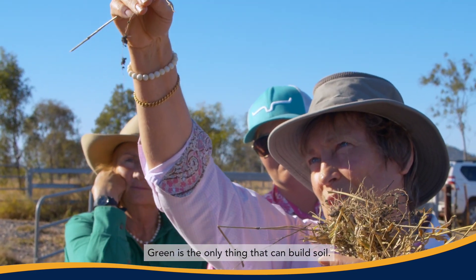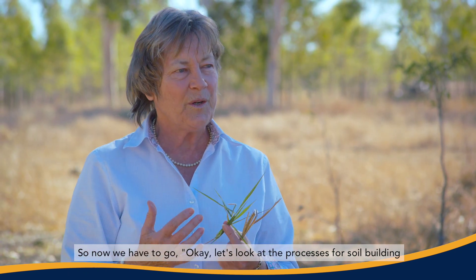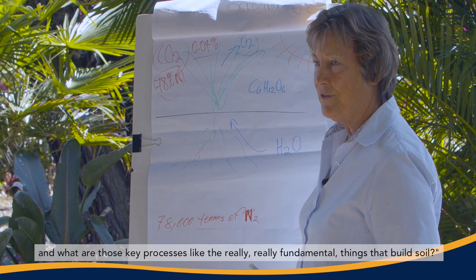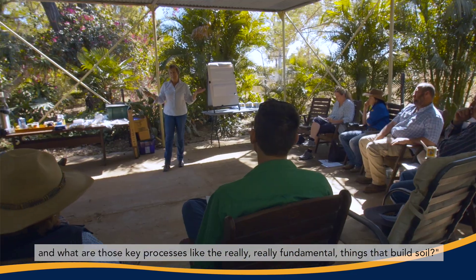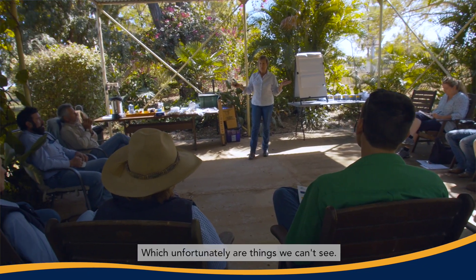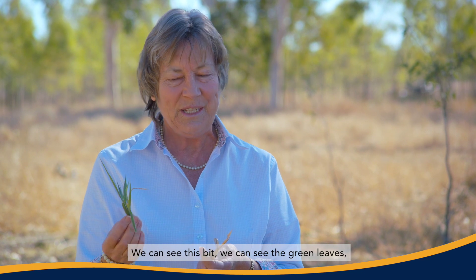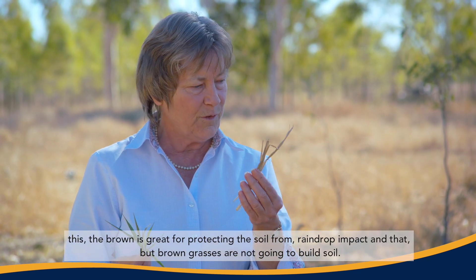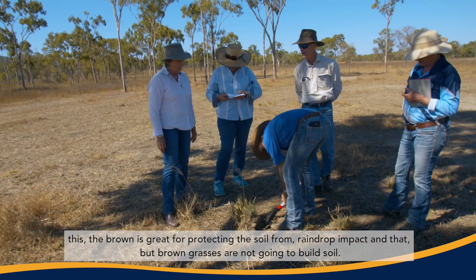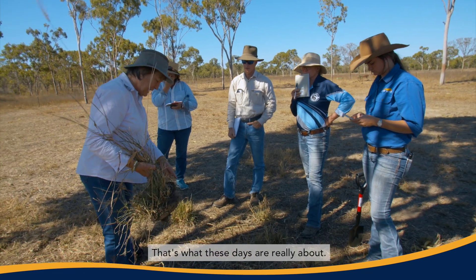The soil needs to be living in order for the microbes in the soil to produce the glues and gums that stick all particles together and stop them from eroding. Green is the only thing that can build soil. So now we have to look at the processes for soil building — the really fundamental things — which unfortunately are things we can't see. We can see the green leaves; the brown is great for protecting the soil from raindrop impact, but brown grasses are not going to build soil.